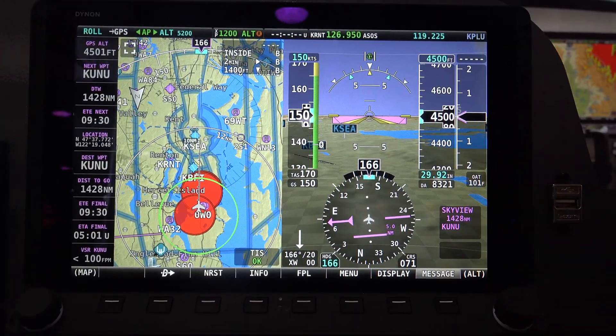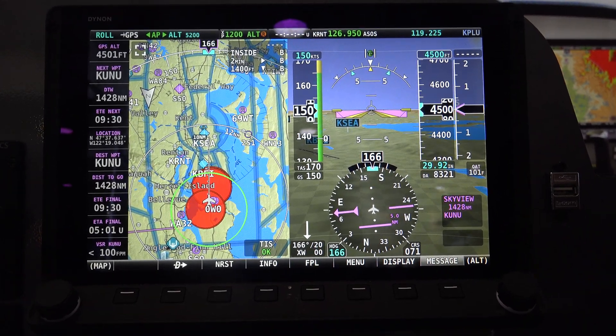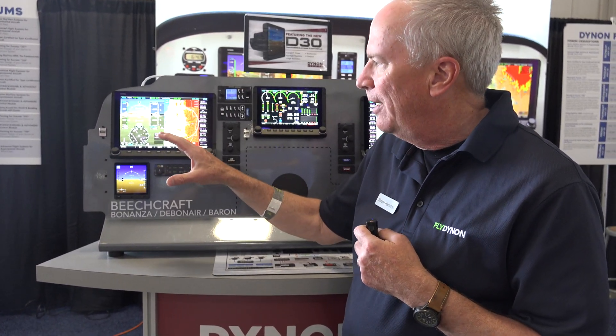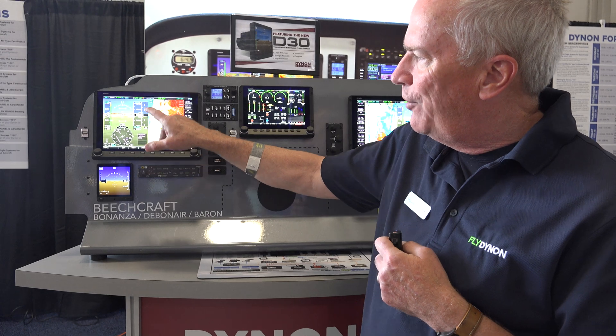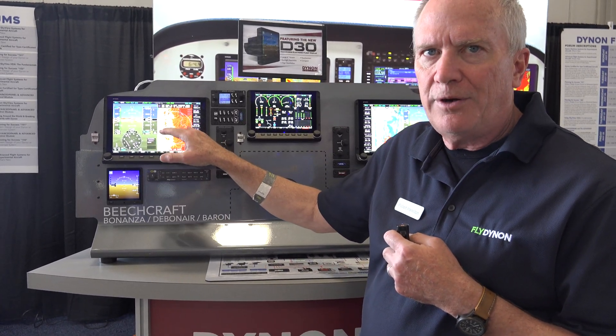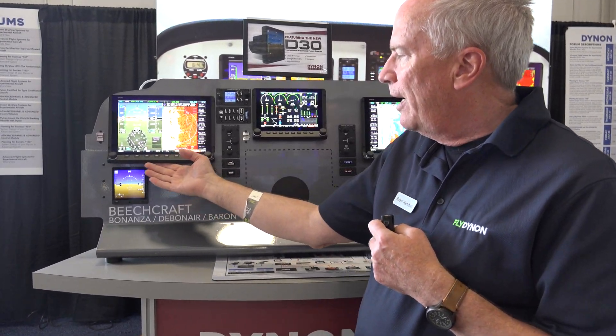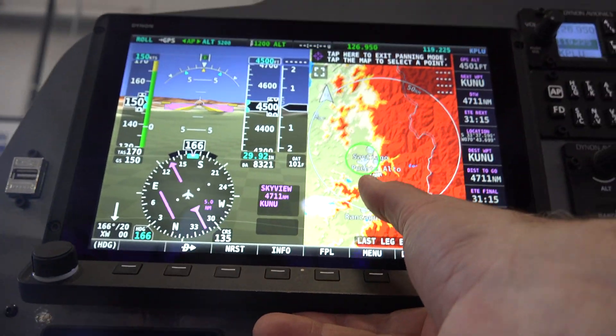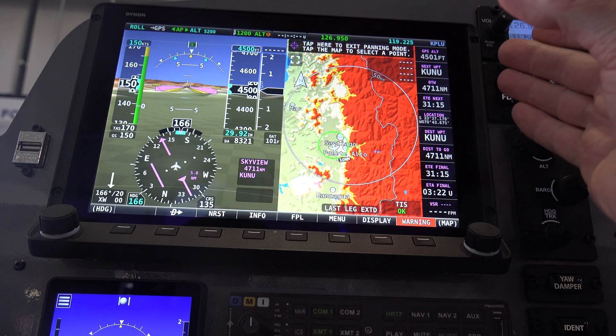I'm often asked about what makes the Dynon HDX SkyView system different. One thing is we have incredible displays — by far the cleanest, crispest displays. We were also the first in this market with touch screens, but we learned very early on that in turbulence using a touchscreen might be hard, so we kept all of our buttons so you can always use a button instead of the touchscreen. We also came out with this ergonomic panel.